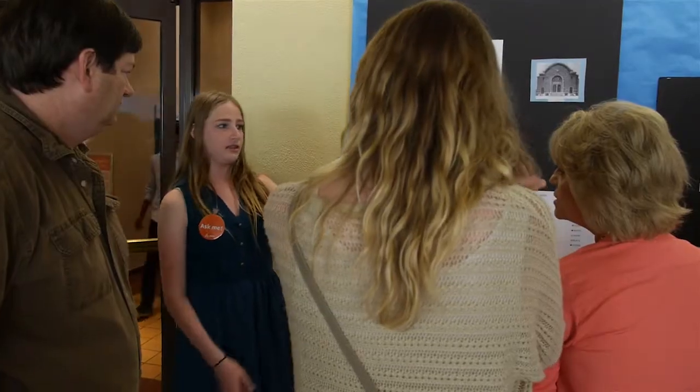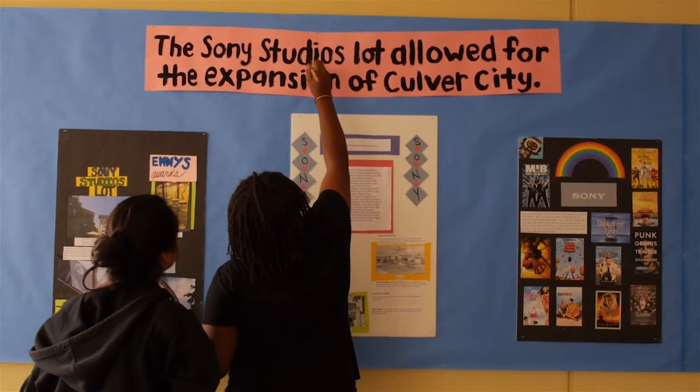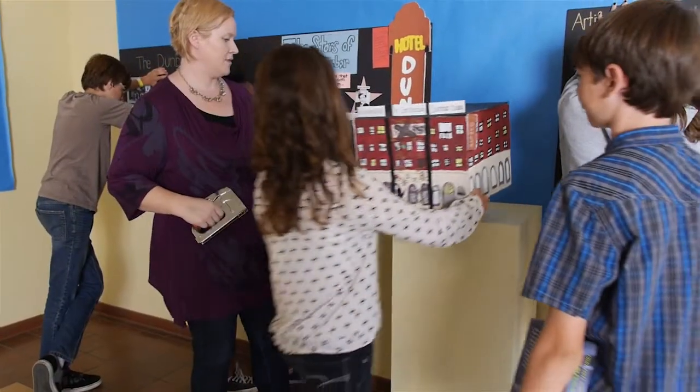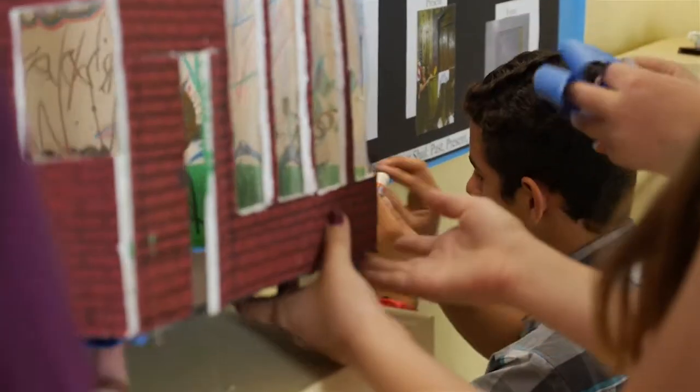We started off with a mission to connect students with the study of history, and what we found through the process is that they learned so much more. They learned about public speaking, design, academic research, civic engagement. We were teaching them job skills.